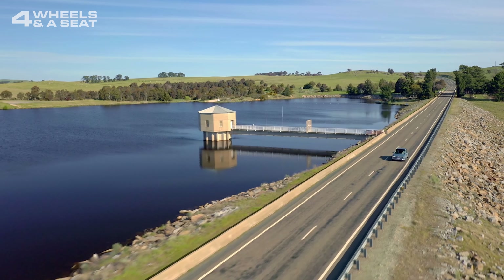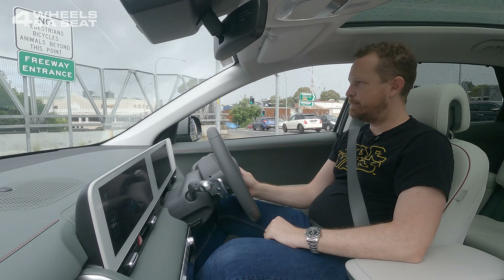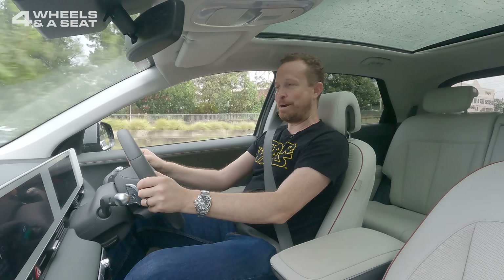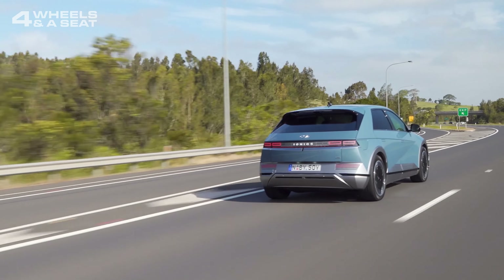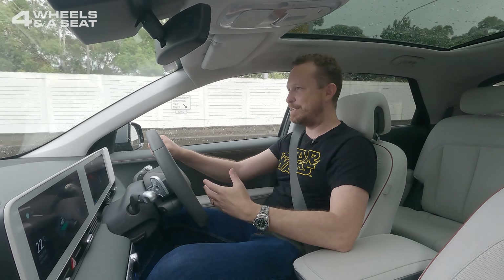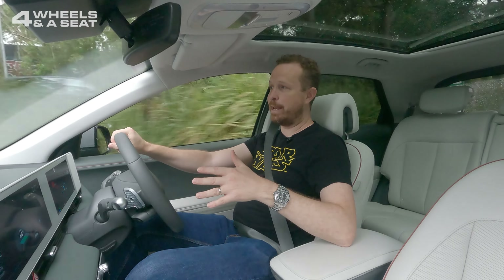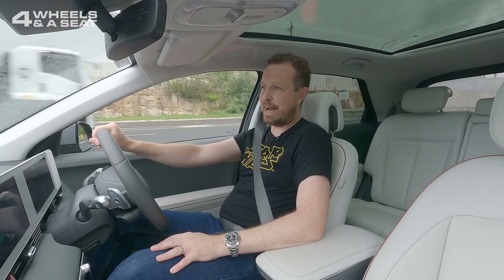Zero to 100 in the IONIQ 5 is 5.2 seconds on paper — let's see how that feels in the real world. Wow, that was pretty rapid. It's just so immediate. It actually took me by surprise. In a normal internal combustion engine — even a BMW I was reviewing last week with a zero to 100 time of three and a half seconds — there's still that little spool-up from the turbo. But this is just immediate. Being a two-tonne SUV, you don't feel like the car is going to lose traction. It's very well planted to the road, even in the wet. And with all that torque on tap, you can weave in and out of traffic very quickly.